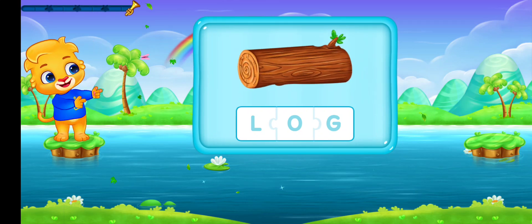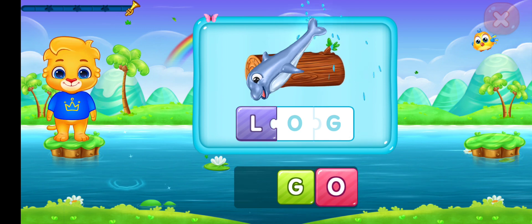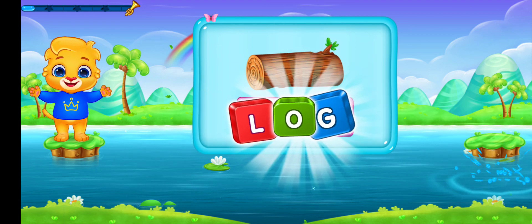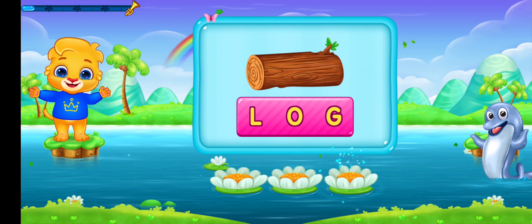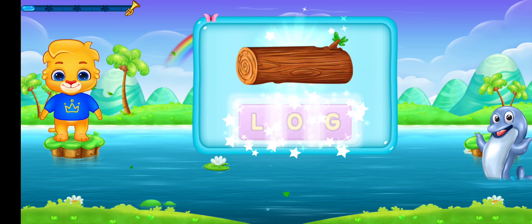Log. L-O-G. Log. Let's say it again! L-O-G. Log. Hooray!